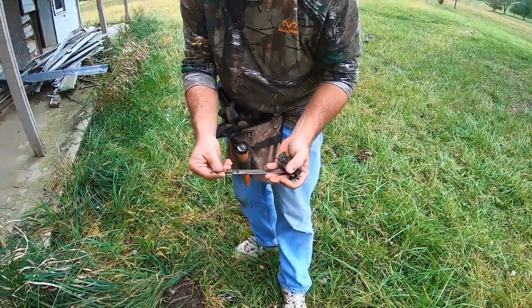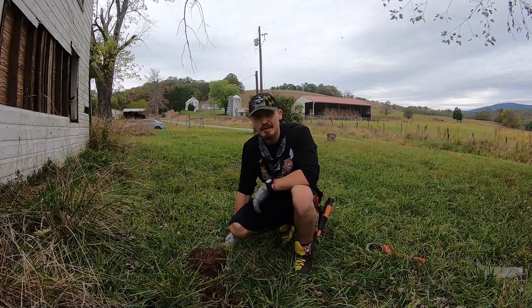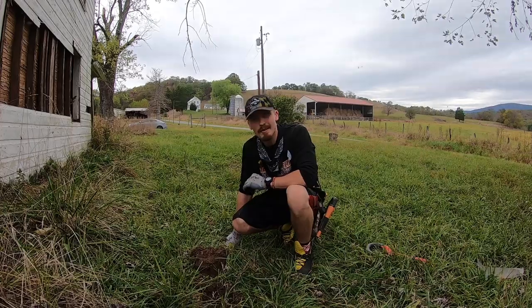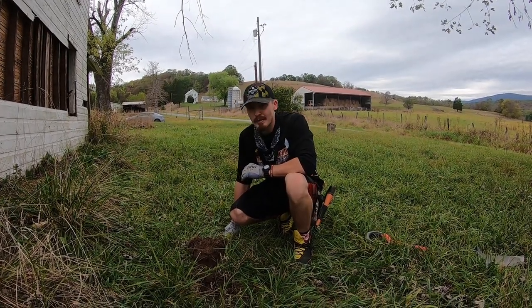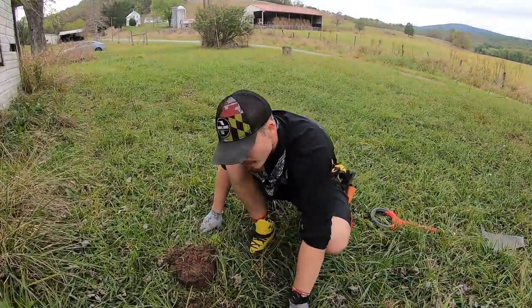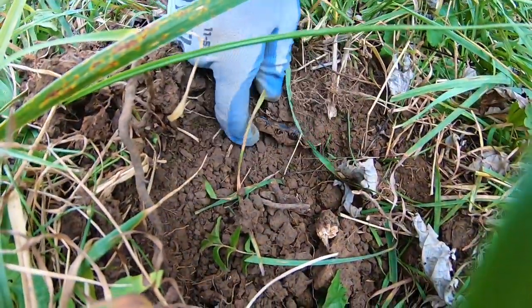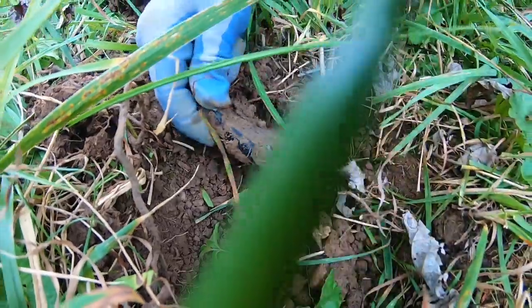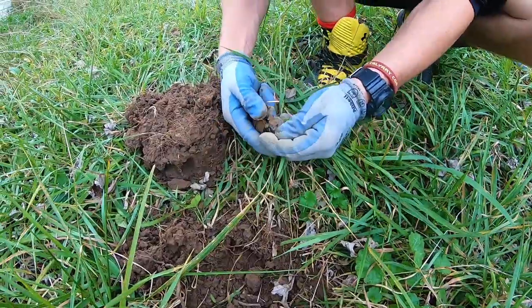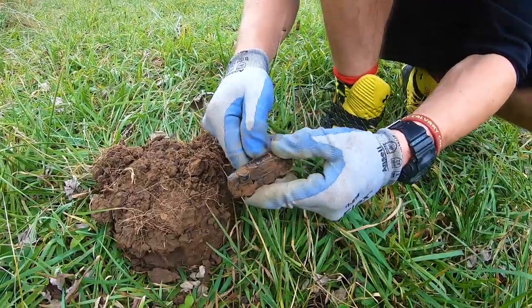Dad's not the only one that can find matchbox cars — I normally don't find them. This one came up probably about a 27 to 28 on the detector. I thought it was going to be a coin, but turns out if you look in the hole there's a little black matchbox car in there — a little Camaro maybe. Looks like Knight Rider actually. I guarantee that's pretty cool. I'd probably drive that — it's a nice one.